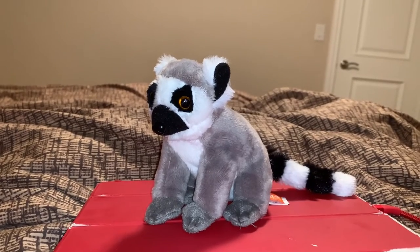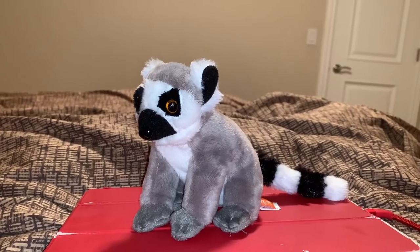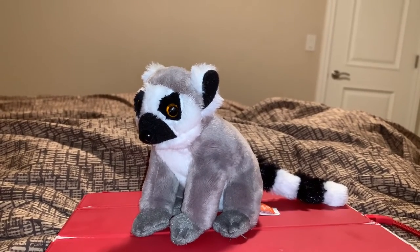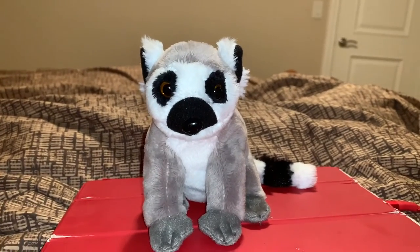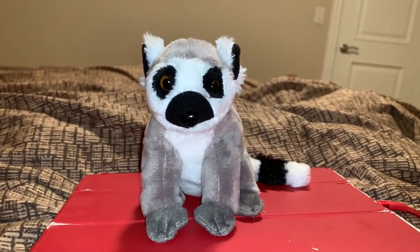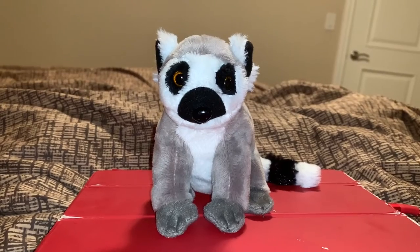Hi guys! Adam here and welcome back to the review on Adam's Toyland. Today I'm going to be showing you this Wild Republic Ringtailed Lemur. This is my third Ringtailed Lemur Wild Republic stuffed animal that I own. The other two are on the channel already, so this is the last Wild Republic Ringtailed Lemur video.